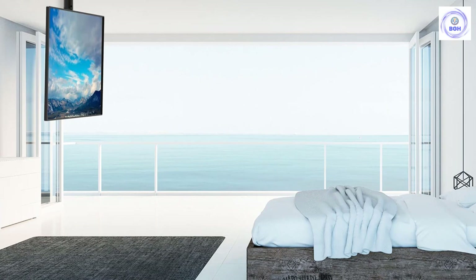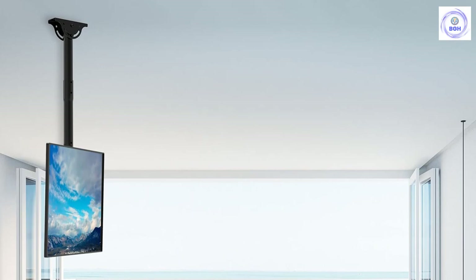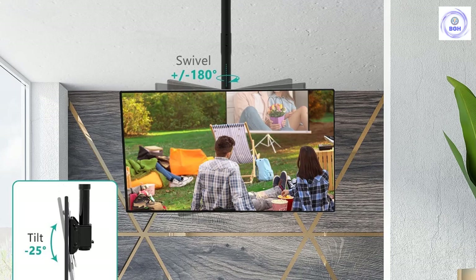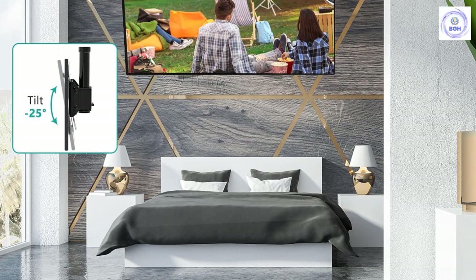The installation process for the WALL-E TV Ceiling Mount does not take more than a minute. The package contains everything you need to secure your TV on the mount, and it also includes a user manual. WALL-E also offers a 10-year warranty with the product — we like to see this protection offering as a symbol of how confident the makers are in the product's durability. In short, this super ergonomic ceiling TV mount checks all the boxes for a reliable ceiling TV mount.